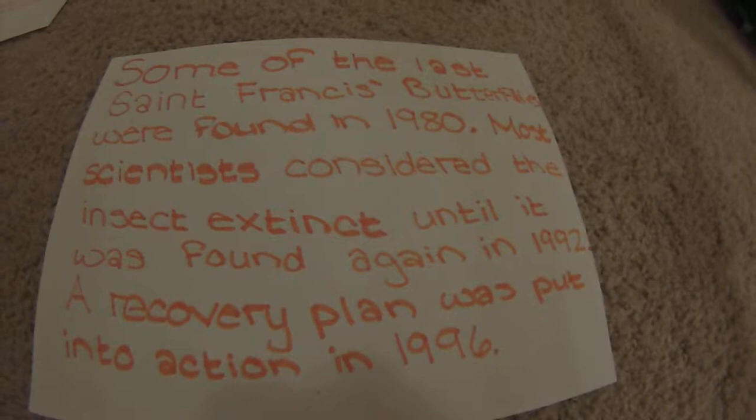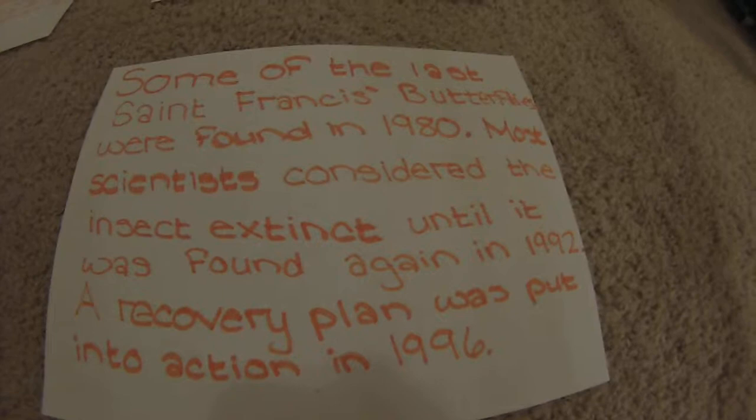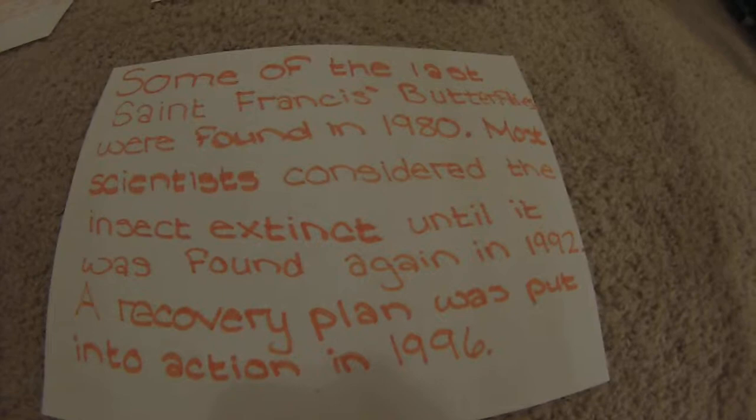This butterfly is a rare prize to a butterfly collector. Even though the bug is protected, collectors often take them anyway. There is no protected habitat area set aside for this butterfly, because some organizations in North Carolina do not recognize insects. The best way for you to help this butterfly is to tell others about what you have learned.